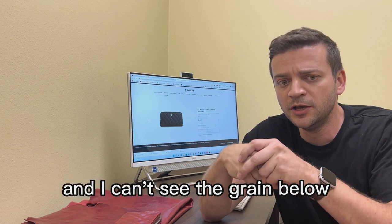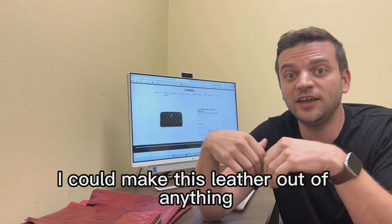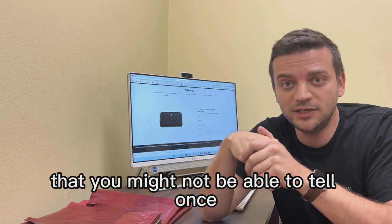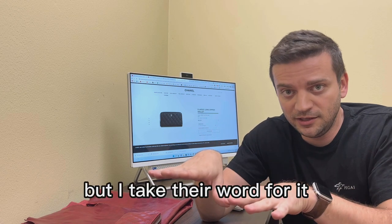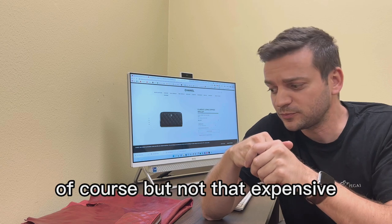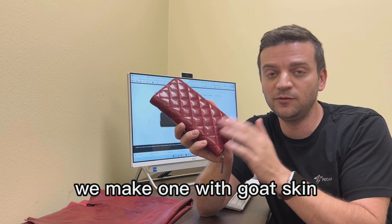I can't see the grain below that finish, so from my experience in the tannery, I could make this leather out of anything — it could be cow leather, bull leather, even maybe buffalo — and you might not be able to tell once that kind of coverage finish is applied. I'll take their word for it, it could be calf skin, which is premium of course, but not that expensive.